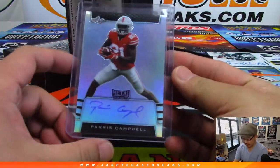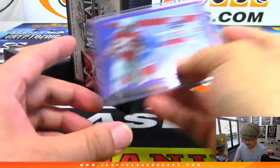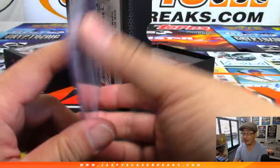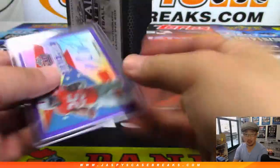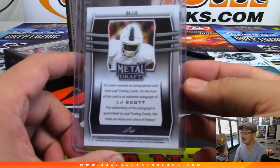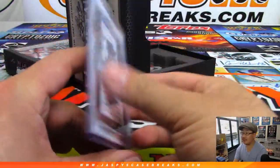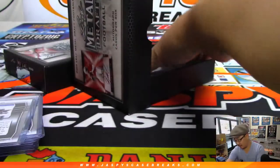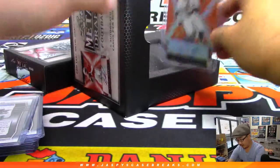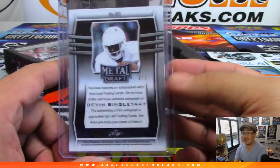Next set of players. There's Paris Campbell. I love these State Pride cards — Mike Weber, 6 out of 25. LJ Scott. Clayton Thorson. And back here is Devin Singletary — nice — 2 out of 7. Nice low number.